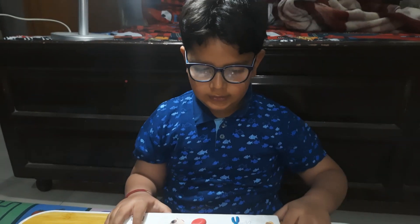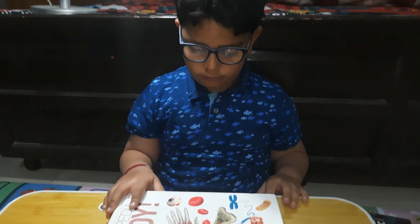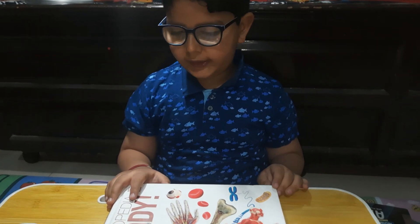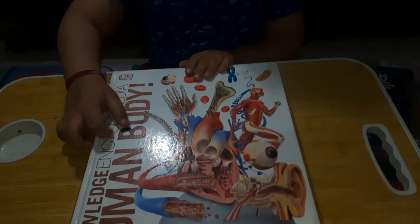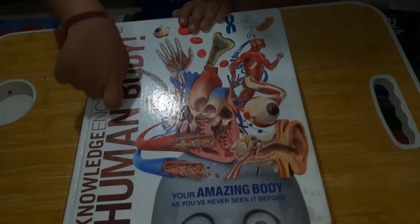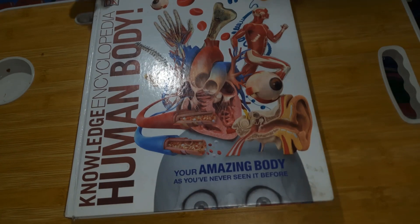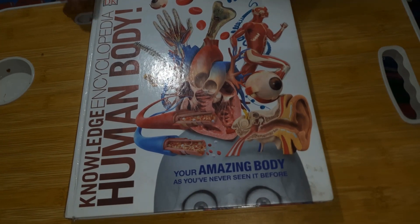Hello, my name is Ivansh and I'm going to tell you about my book collection of human body. It is a knowledge encyclopedia — 'Human Body: Your Amazing Body As You Have Never Seen It Before' — from DK Publishers.